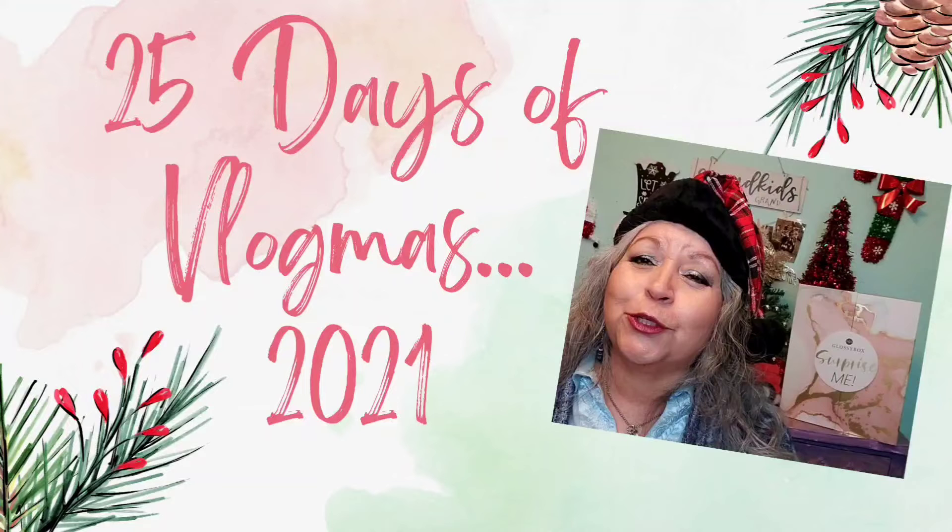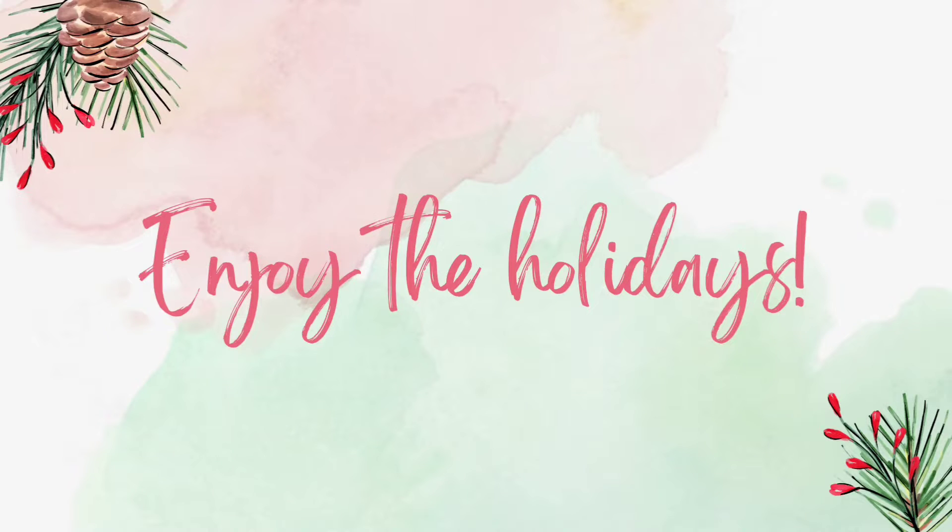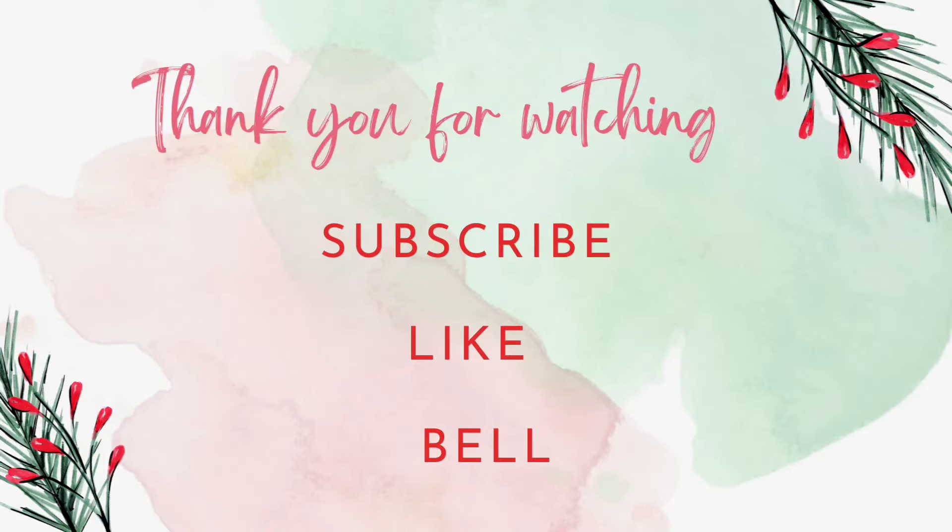Day 22 of the 25 Days of Vlogmas using the Advent Calendar for Glossy Box. Hello, welcome everyone. Thank you for joining me. My name is Mary. I hope you all are having a wonderful day. Today I bring you Day 22 of the 25 Days of Vlogmas using the Advent Calendar for Glossy Box.